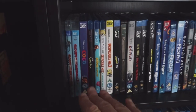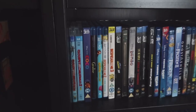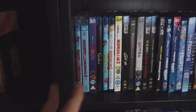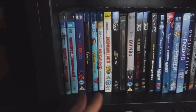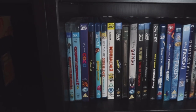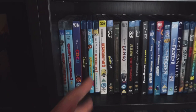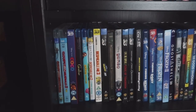Cloudy with a Chance of Meatballs 1 and 2. Coco — excellent 3D in that one, really beautiful picture. Coraline — excellent. There's The Croods: The New Age — I mentioned that earlier. I still need to get the first one in 3D, I'm on the hunt for that one. Despicable Me 2 and 3 — I'm still missing the first one. There are still quite a few 3D Blu-rays I'm missing, but part of the hunt is part of the fun of collecting.